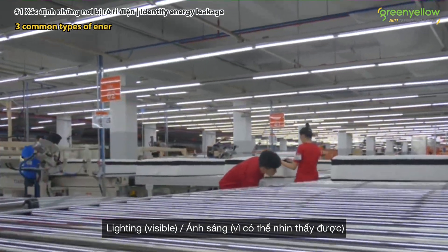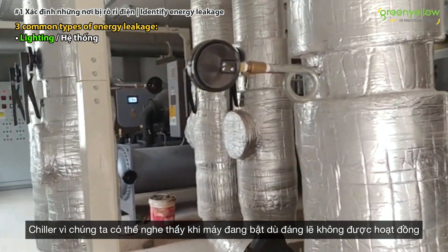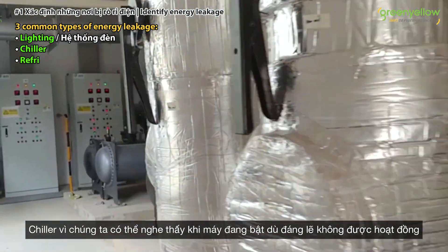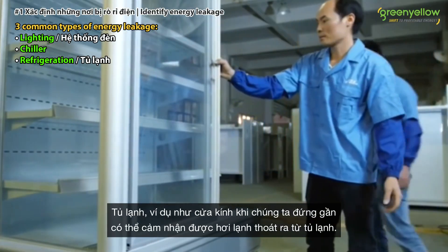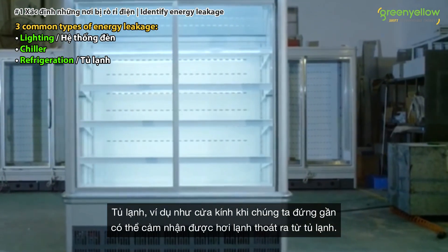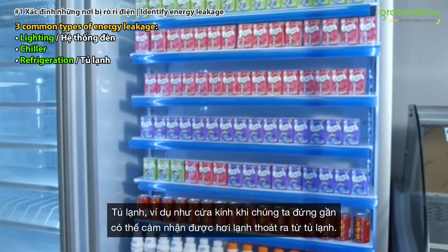The first area is lighting — that's visible. The second is a chiller — you can hear it, for example, when it's on and not supposed to be. The third is refrigeration — for example, a glass door where you can feel the cold temperature leaking out from the fridge.